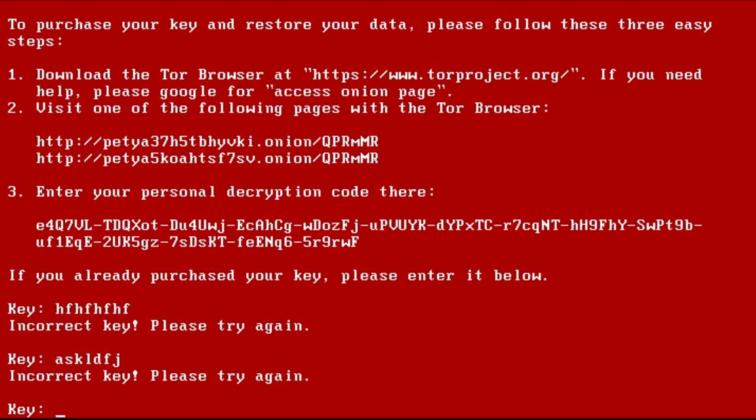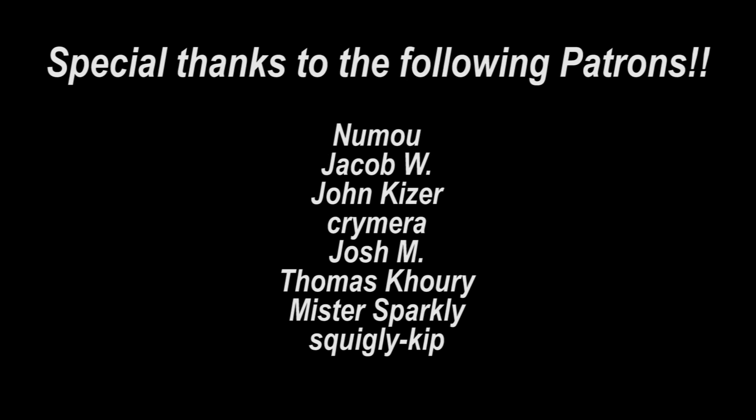You can attempt to recover the master boot record, but your master file table will still be encrypted. I've also seen reports about a decryption tool, but I haven't been able to look into those too much tonight. So if they work, maybe I'll give it a try and make an updated video on this. But for now, that is about it for the Petya ransomware. Thank you for watching. Take care, bye-bye.